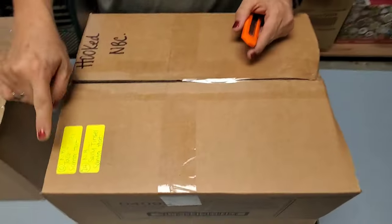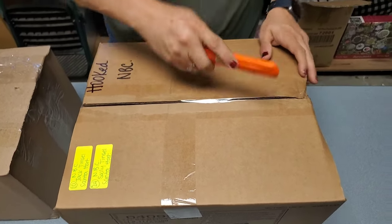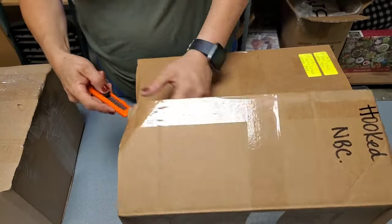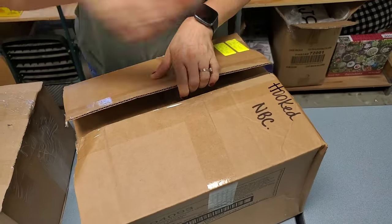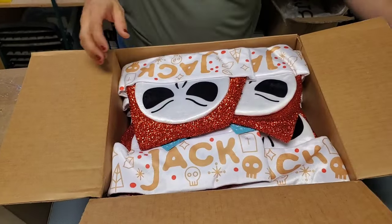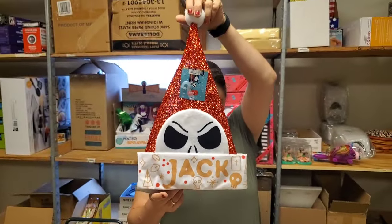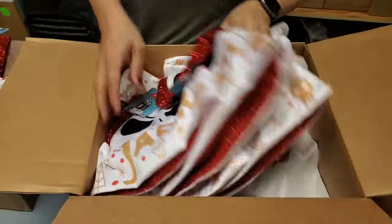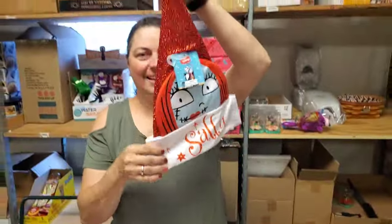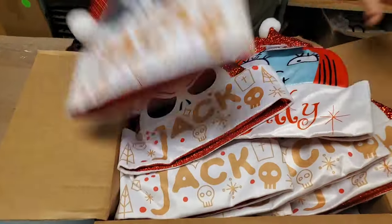So with this company it means there's 10 of this item, whatever that is, and 24 of this item. We're going to see what all is in here. Oh, this is like Nightmare Before Christmas — they're hats. That's cool. So this one is Jack and this one is Sally. We've got the two hats. Nice, perfect.